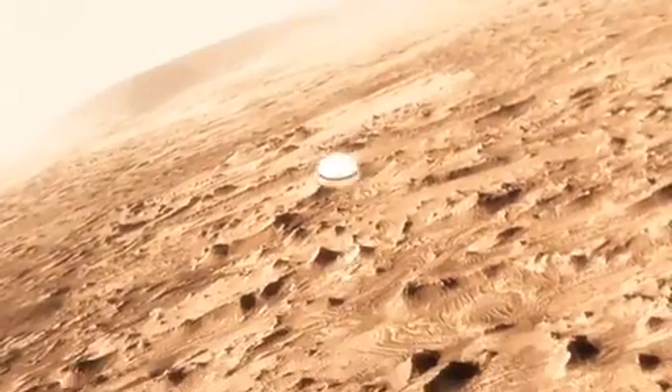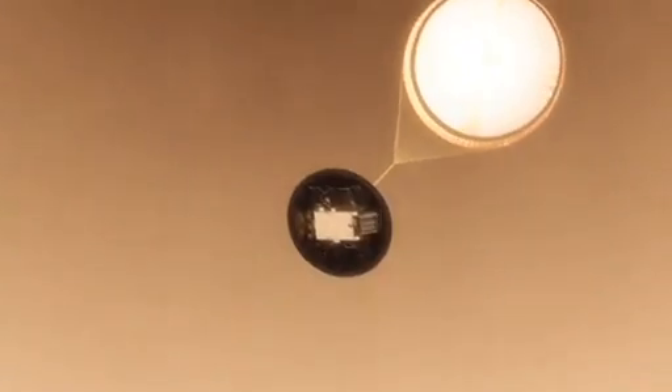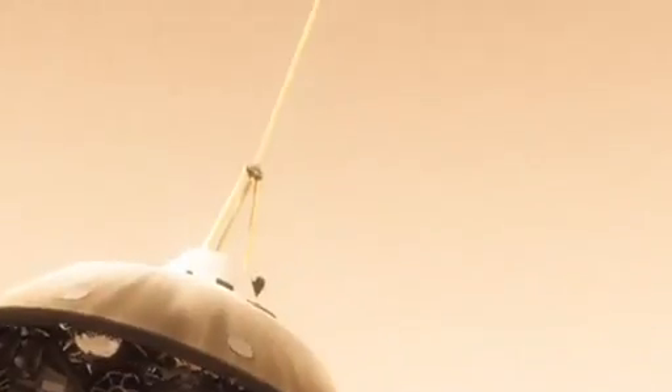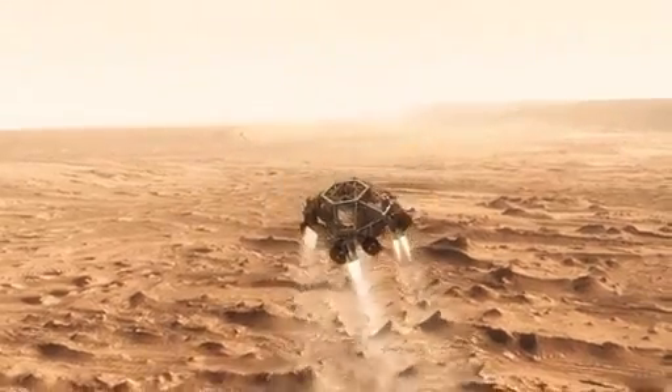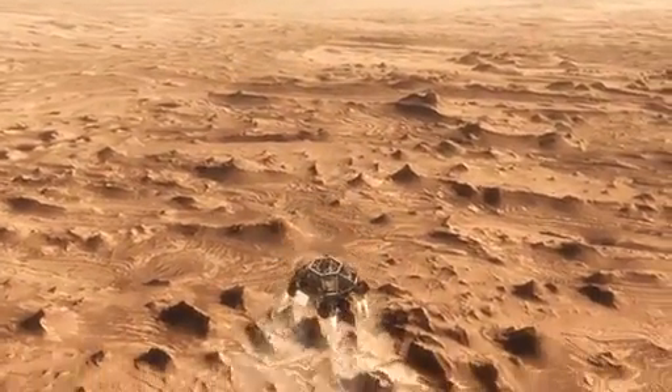This big, huge parachute will only slow us down to about 200 miles an hour — and that's not slow enough to land. So we have no choice but to cut it off and then come down on rockets. Once we turn those rocket motors on, if we don't do something, we're just going to smack right back into the parachute. So the first thing we do is make this really radical divergent maneuver — we fly off to the side.